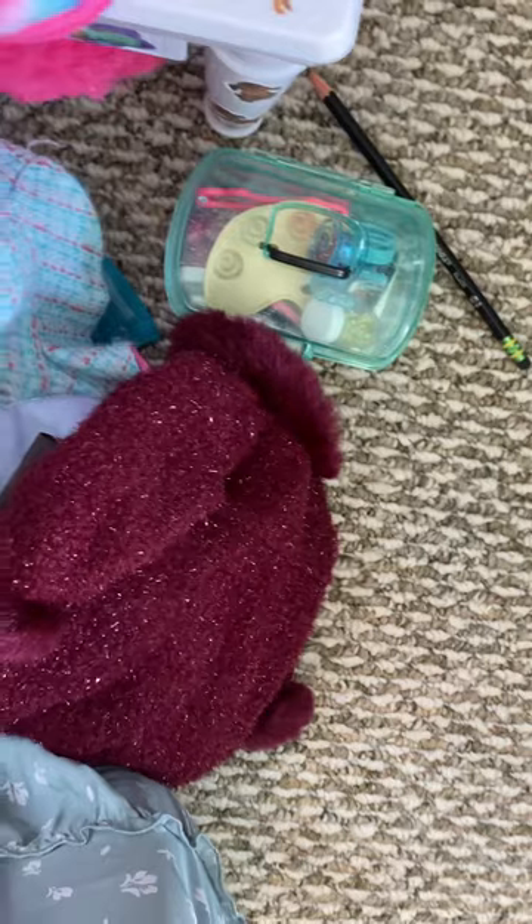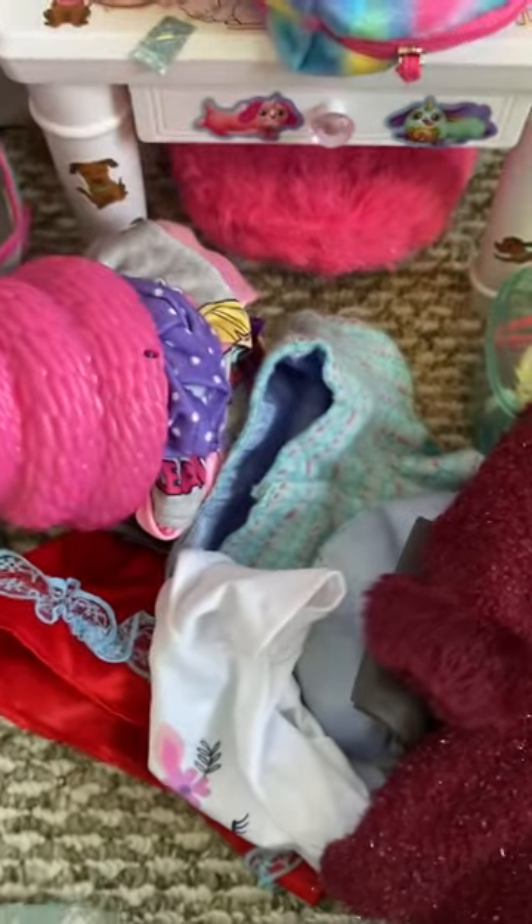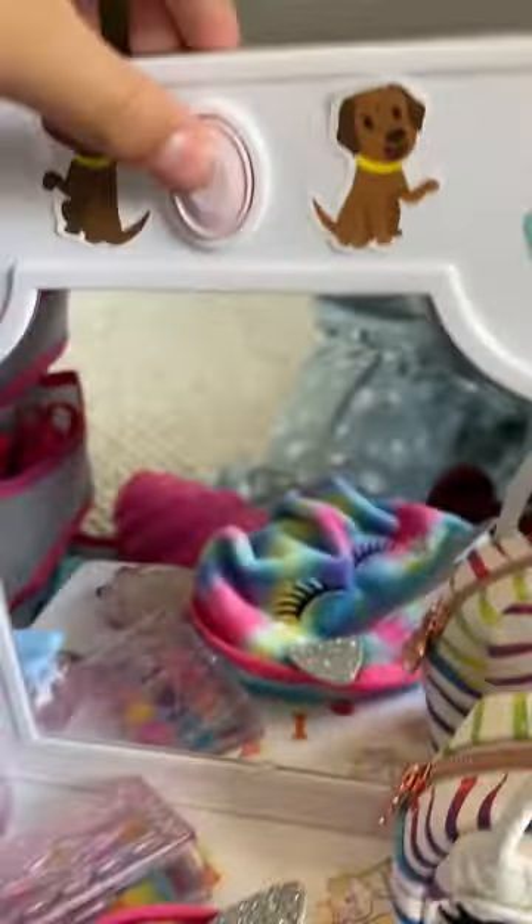These shoes keep falling out — oops. And this one too. And then this is all the dirty clothes. This is some art supplies. Then this is the vanity — the drawer does open, the drawer does work.